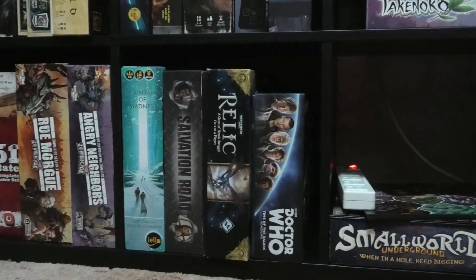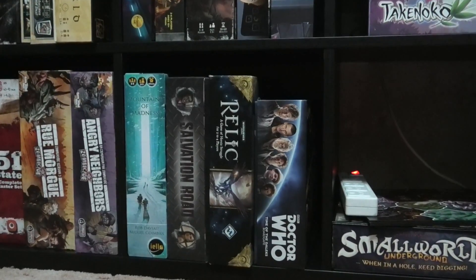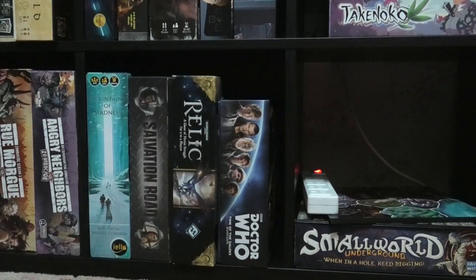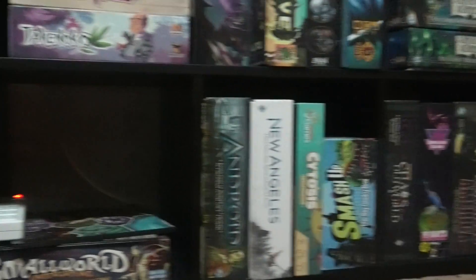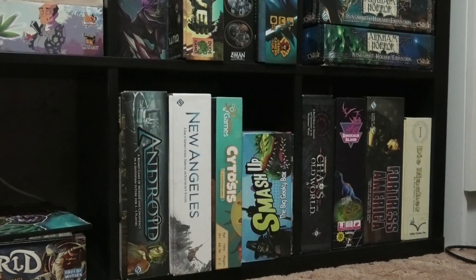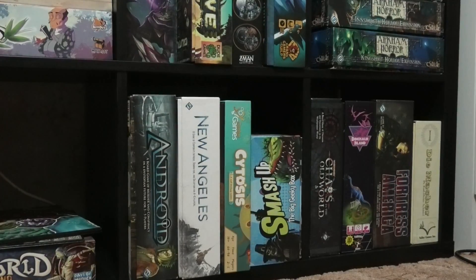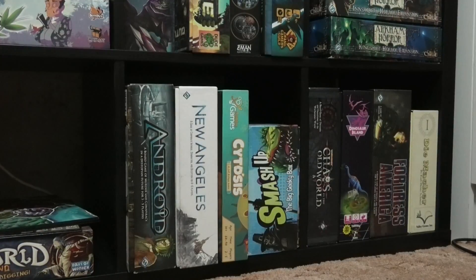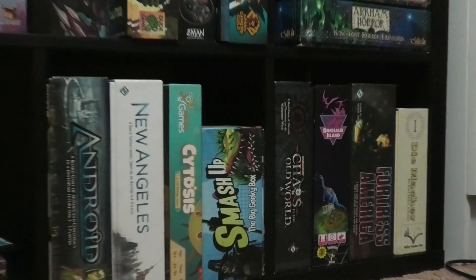We've got Mountains of Madness, which is another game that's possibly going to leave the collection at some point. It's good fun maybe once a year - one of those games that if you play it too often you get really bored of it. Then we've got Salvation Road and Relic, which are good but not necessarily amazing. Moving on, we've got Android - I love this game. It's flawed, it's a mess, it's all over the show, but it's kind of a beautiful piece of broken art. It's definitely one that's never going to leave the collection. New Angeles is set in the same setting as Android. You've got Cytosis, a pretty cool worker placement game about the inner workings of a cell. Then to finish off: Smash Up, Chaos in the Old World - fully painted - Dinosaur Island, the classic Fortress of America, and my old copy of Demarker. So those are the games that made it onto the big shelf.